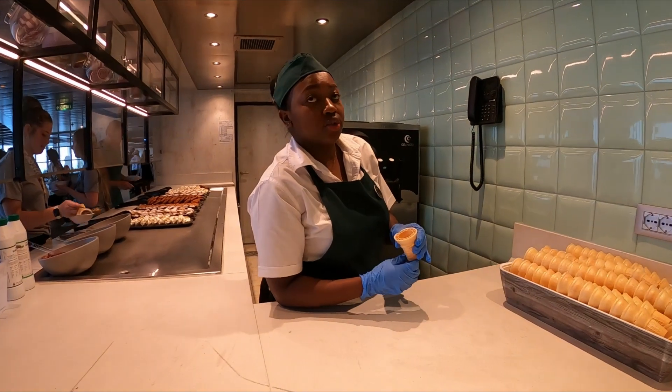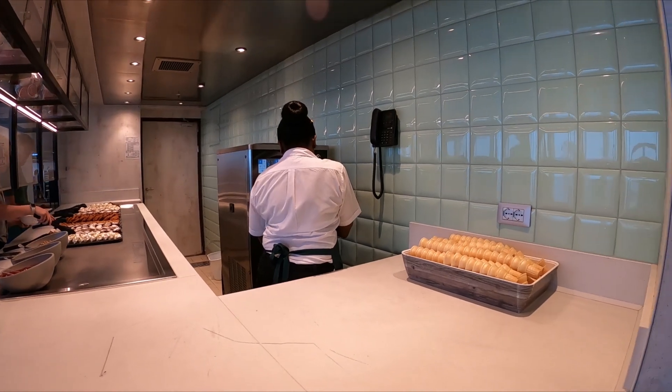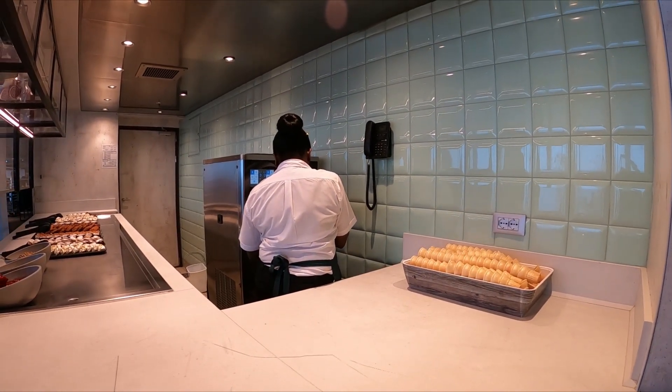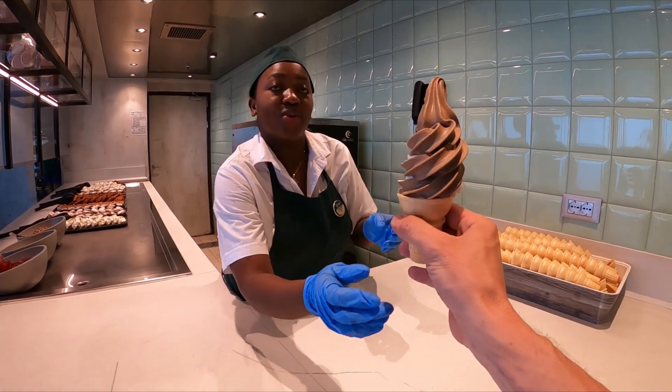So what do we got — vanilla, chocolate, or swirl? What do you recommend? I'll get the swirl. Awesome, thank you so much.